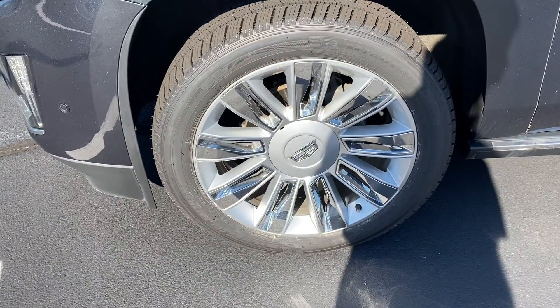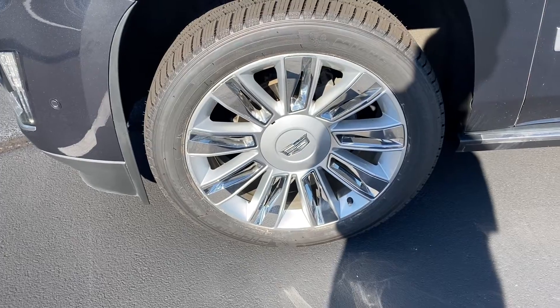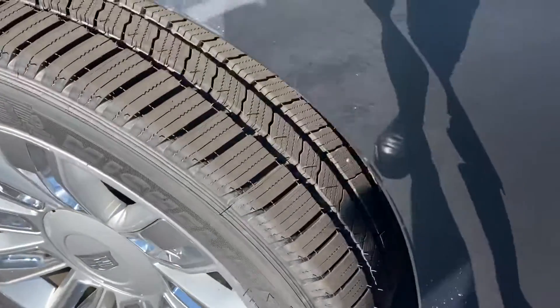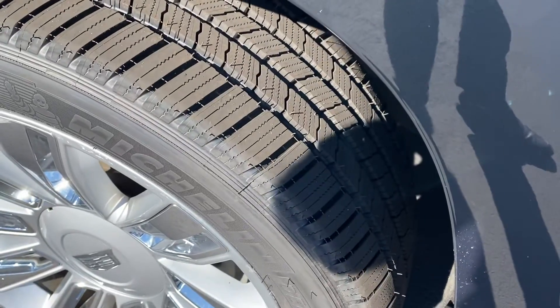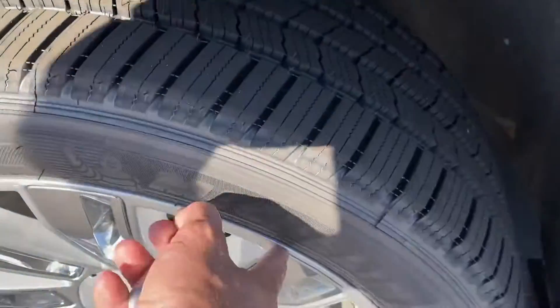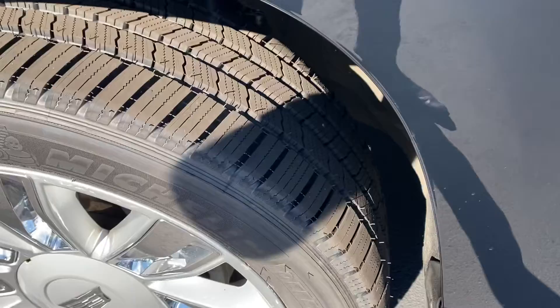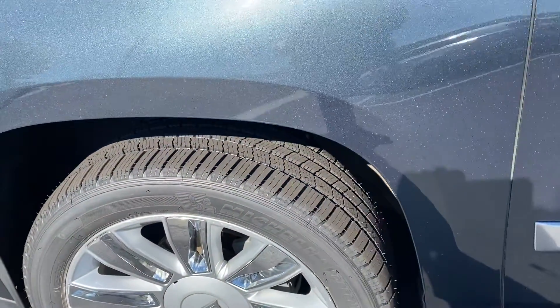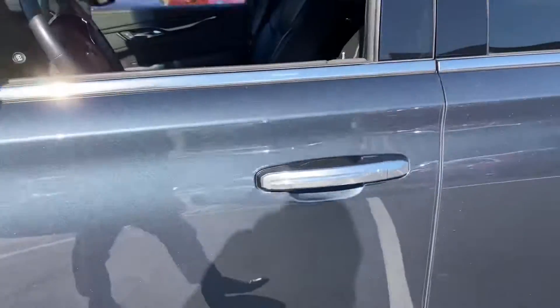It has the Platinum exclusive wheels. First wheel here — no curbing or pothole damage — and you'll notice brand new Michelins on there. We put them on; there's still a little bit of grease on the rims, just came out of Recon, so we got to get that cleaned up a little. That'll wash right off — the grease is on there from those brand new tires.